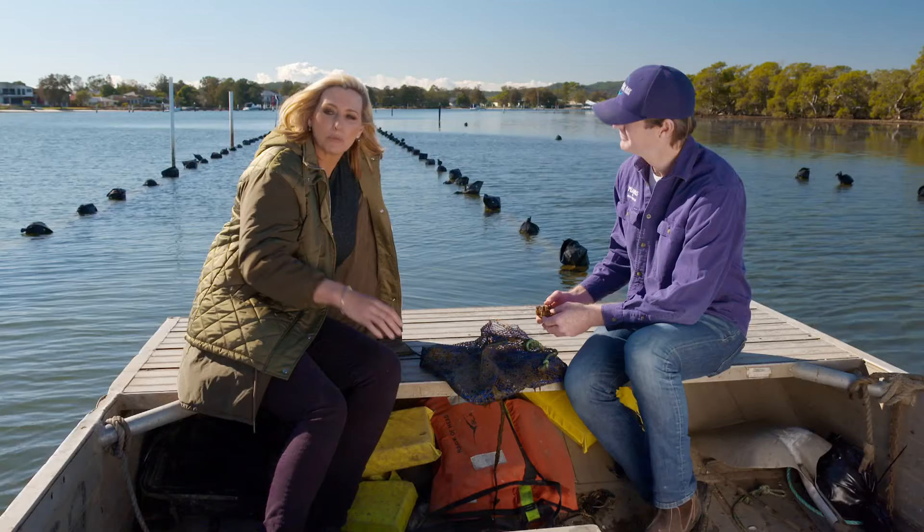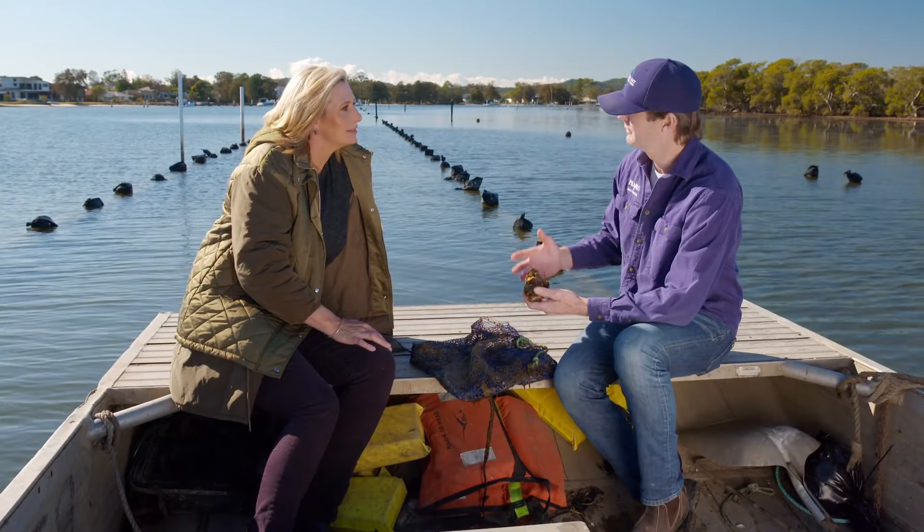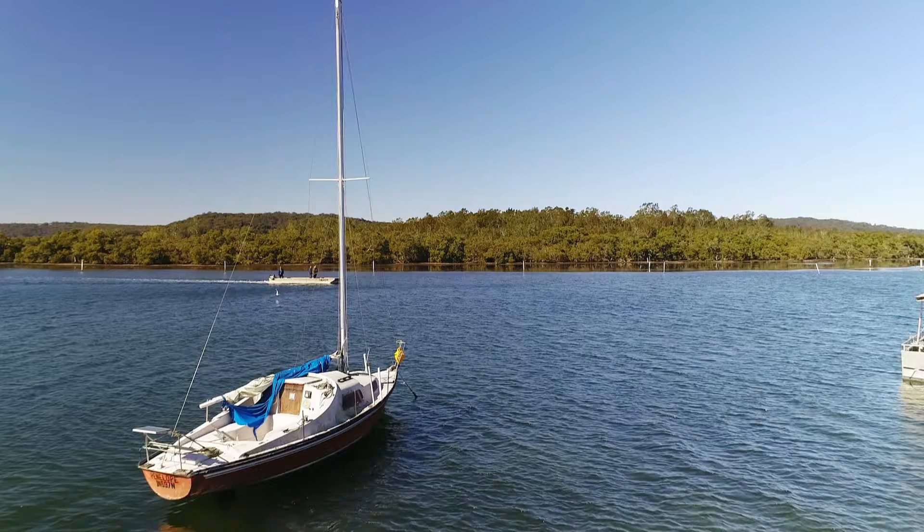What do you offer people now that you've opened this up as tourism? We're trying to show them the whole industry — stepping them through every stage from how our little baby shells come out of the hatchery, all the way through seeding, harvesting, and then how we grade and value our pearls and how they're used in jewellery. We're really trying to give people the full experience.